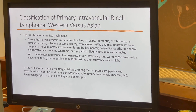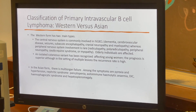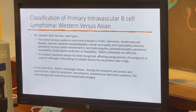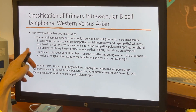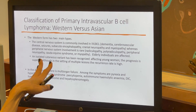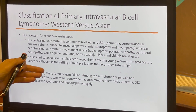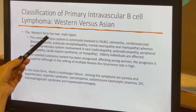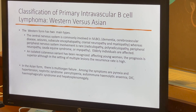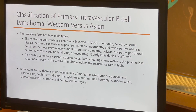There is a classification scheme for intravascular B-cell lymphoma: the western versus Asian forms. The western form has two main types. The central nervous system is commonly involved, whereas peripheral nervous system involvement is rare. There is an interesting isolated cutaneous variant where lymphoma is localized only to cutaneous microvessels without extracutaneous disease; it primarily affects young women and has a superior prognosis. In the Asian form, there is multi-organ failure, with symptoms including pyrexia, hypertension, nephritic syndrome, pancytopenia, autoimmune hemolytic anemia, DIC, hemophagocytic syndrome, and hepatosplenomegaly.